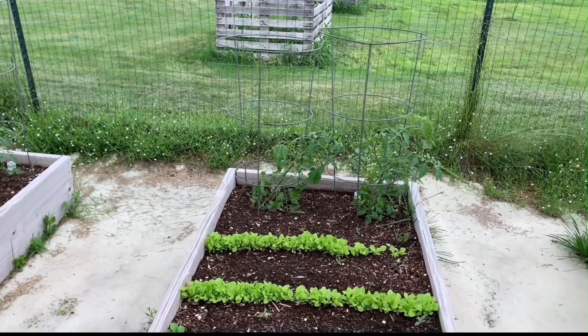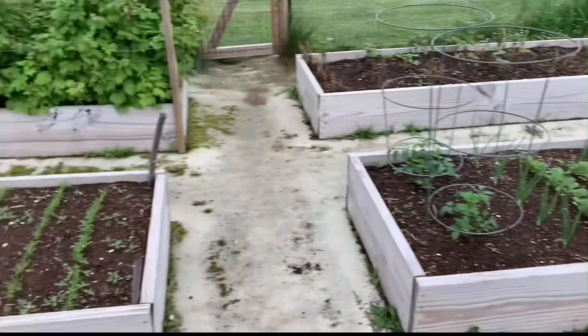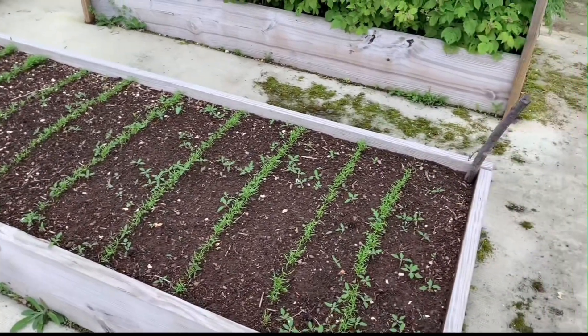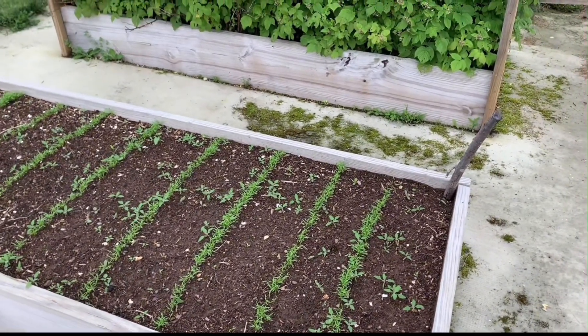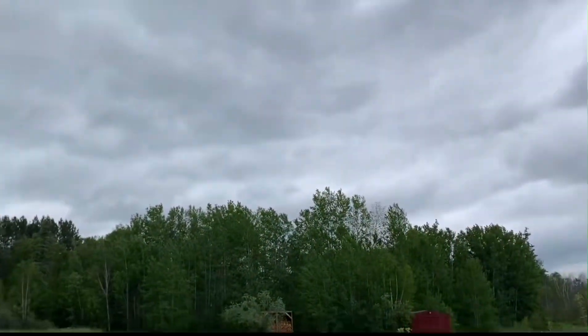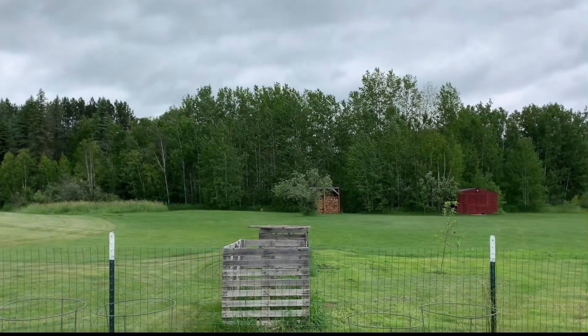That one on the left looks kind of sad so we had to stand it back up — got their flowers on there. This box over here is all carrots. Just so you guys know, I have not weeded the garden yet because it has been raining like crazy, as you can tell by the clouds, and it's pretty windy out.